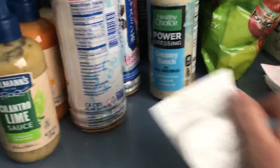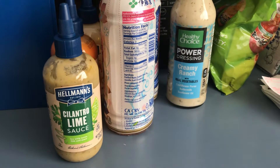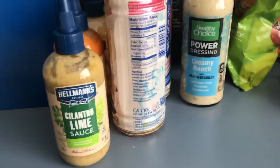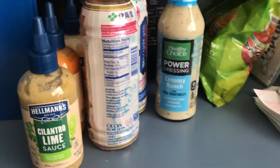This Healthy Choice Power Dressing just came up yesterday. This is $3.52 and you get that completely back — it's free.